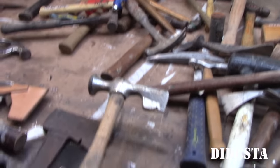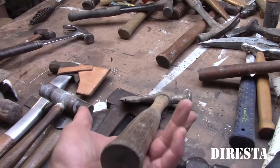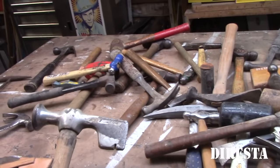This is like a real cheesy looking roofing axe. I think I got it at a garage sale. I've had this for so long. It's a weird axe and I've never used it for anything.